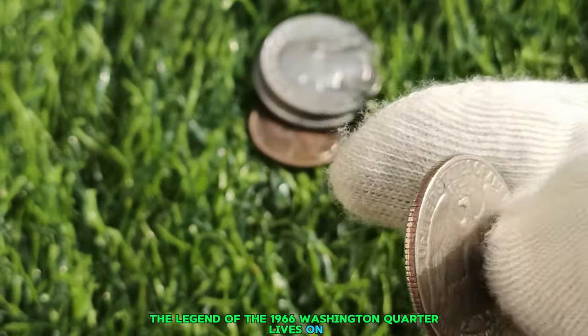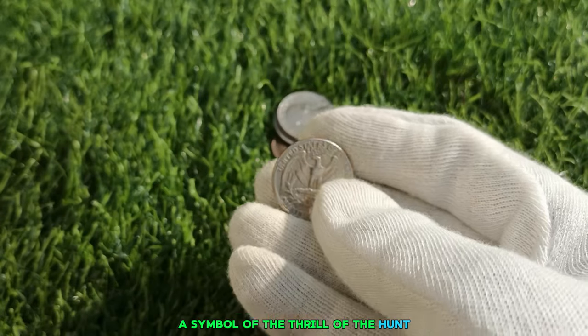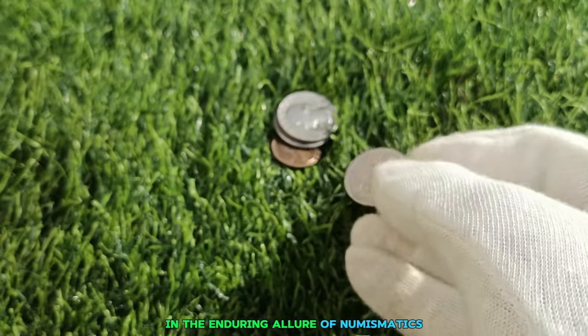And so the legend of the 1966 Washington Quarter lives on, a symbol of the thrill of the hunt and the enduring allure of numismatics.